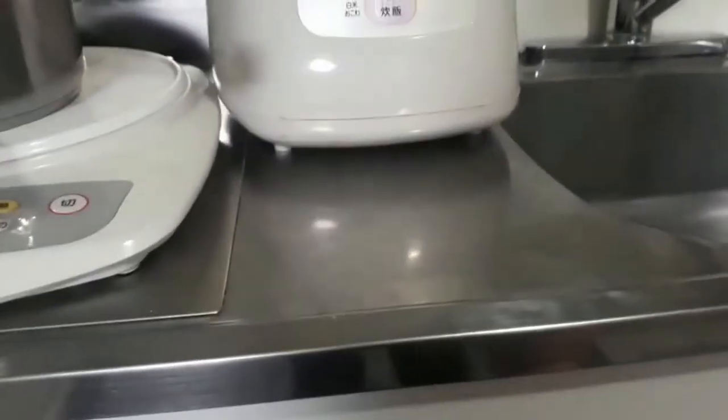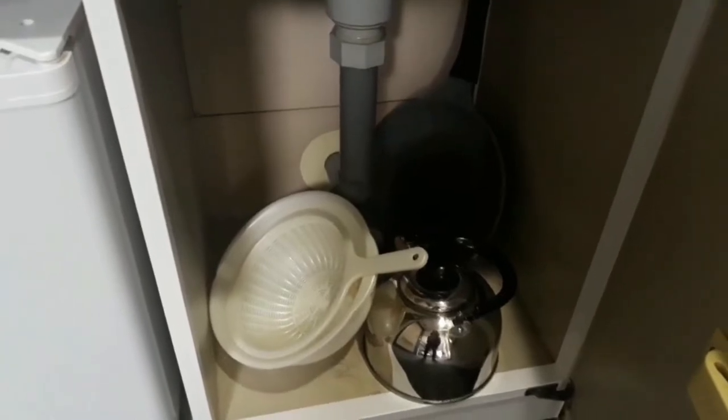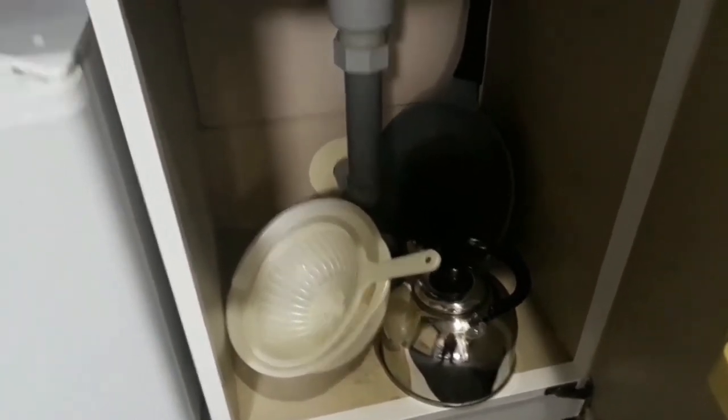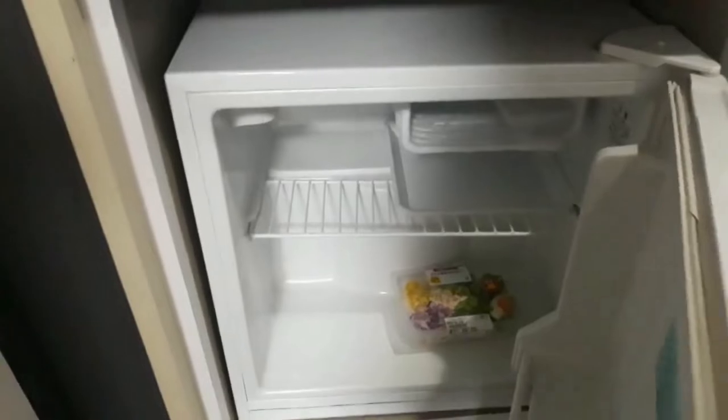Rice cooker. May mga random things dyan. Ito yung egg ko. And then, meron din dyang mga gamit kung gusto mong magluto. Then, small fridge — may laman, salad. Akin yan.